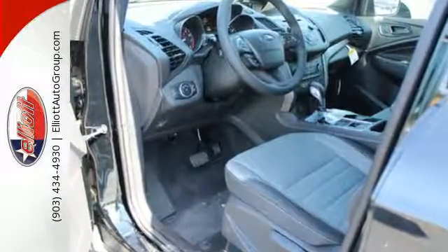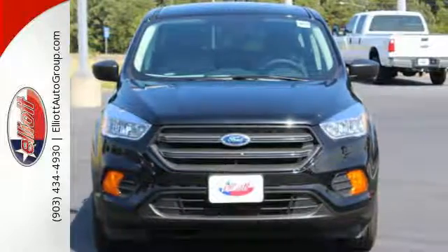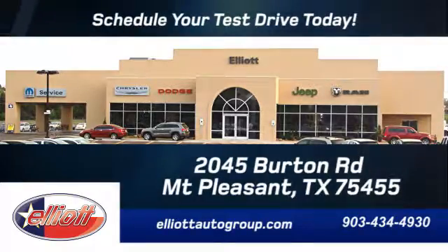It is your strategy for a smart escape. You need to drive it to believe it. Take it for a test drive today. Schedule your test drive today — we're located just off I-30 on Burton Road in Mount Pleasant.